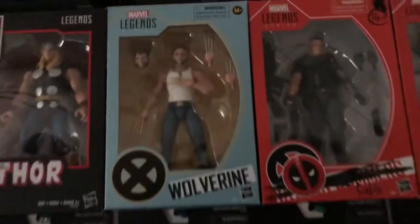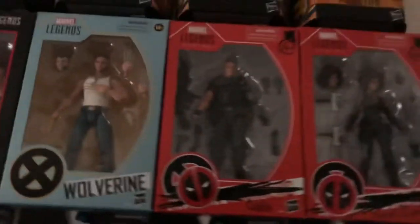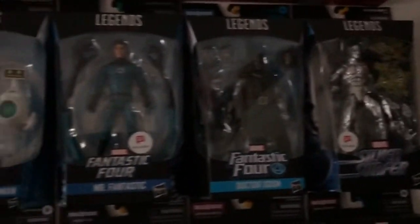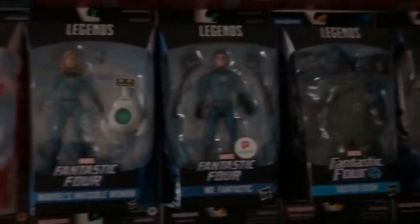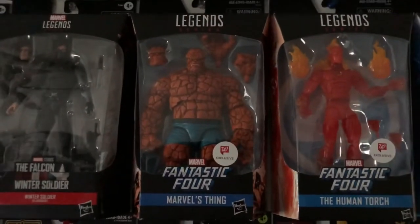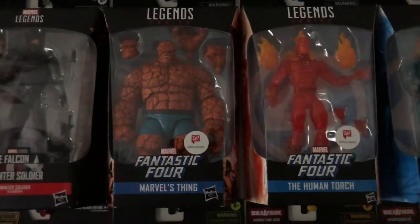Absolutely love this Hugh Jackman sculpt for the Wolverine — fantastic. Speaking of fantastic, this is the Fantastic Four wall or section. Surfer. And these are all the Walgreens exclusives. That's the first edition of the Thing, which in my opinion is the best — but to each his own. I do love that one there.